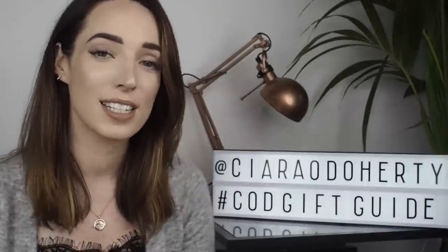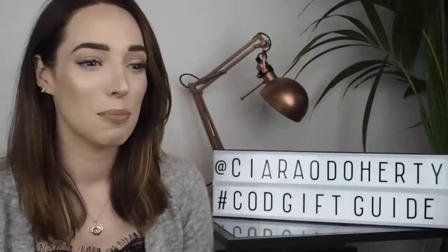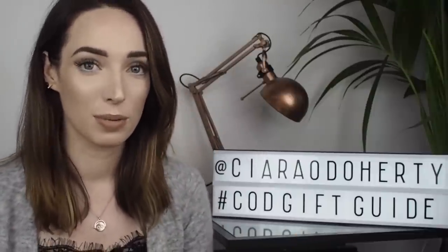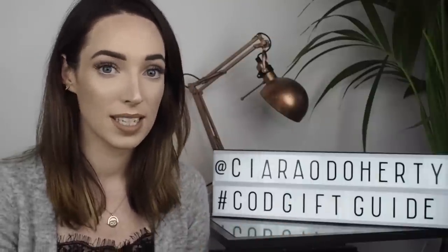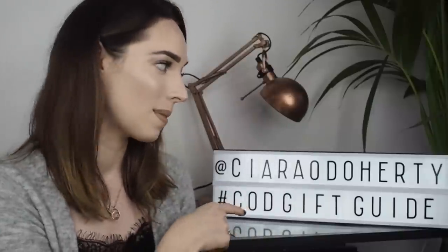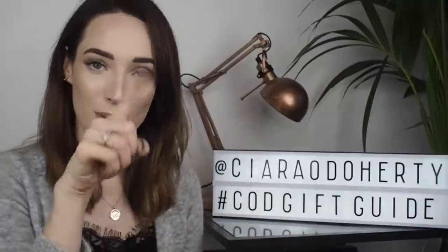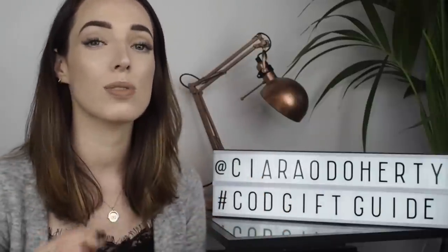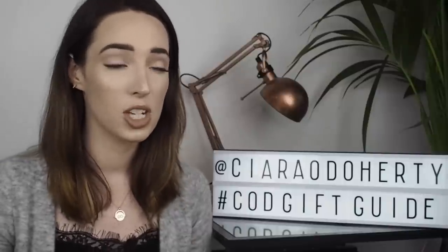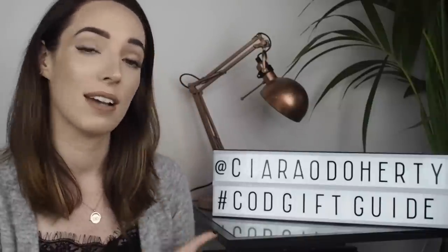The next recommendation in my Irish gift guide is another homeware decor piece and it's actually this light box which is right behind me. You guys will have seen this in pretty much all of my videos recently but I never told you where it was from. This is from another Irish online website called My Shining Armor and they sell a range of different light boxes. I chose this particular size because my username is quite long — I needed one that fits 14 characters. They stock loads of different versions but they also sell some really lovely homewares, great stationery options, and international brands like Kate Spade. Definitely another option for cute and quirky homeware ideas.